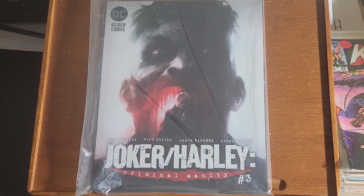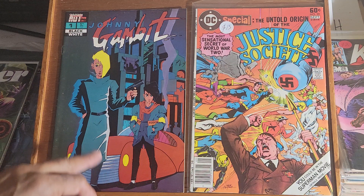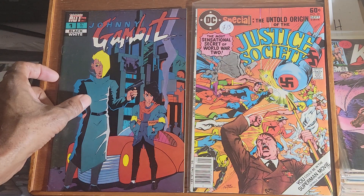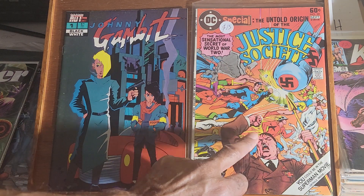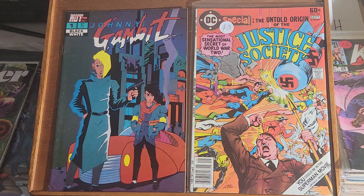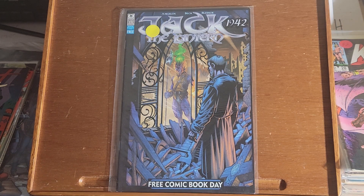Next up is DC Special Starring Justice Society — this is issue number 29. I have Johnny Gambit by Hot Comics, an independent publisher. By the way, if you are a Neil Adams fan, this is a Neil Adams cover; I don't know if he did the interior but if you're interested let me know and I'll check it out for you. This is Jack the Lantern and this is a free comic book day comic.